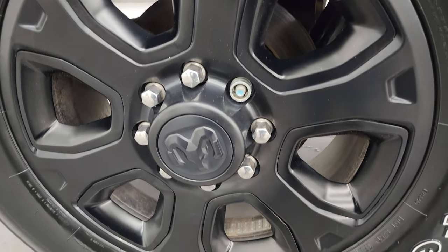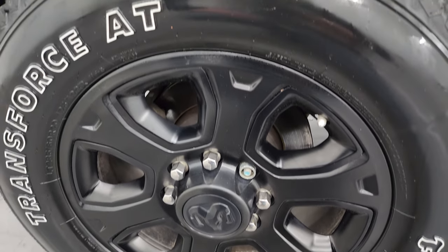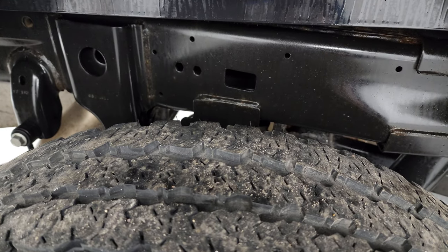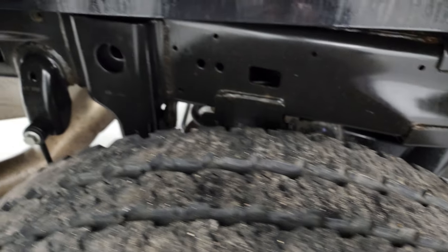If this video helps you make that buying decision, let your salesman know that you saw the video, that it was helpful, and that Brett sent you. No scuffs on that back wheel, and the back tires look like they have probably about 50 to 60 percent of the tread left.